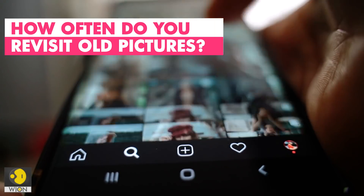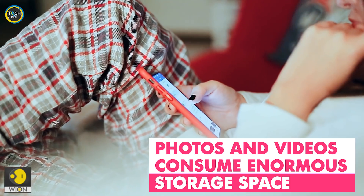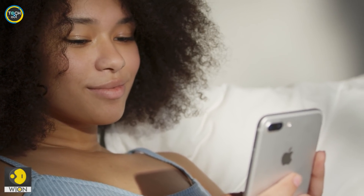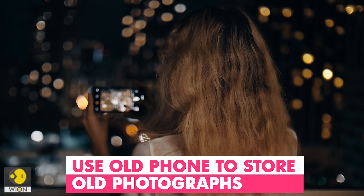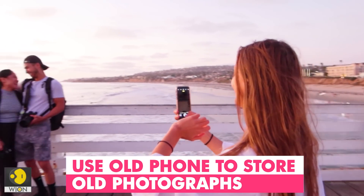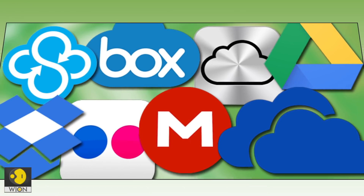Moving on to tip number two. How often do you revisit photographs from an old vacation or a party? For most of us, the answer would be rarely. But these photos continue to eat into the storage space on our existing phone. So I suggest that you turn your old phone into a storage device for your photos and videos. You can transfer old multimedia content from previous holidays or celebrations to the old phone and enjoy a lot of extra storage on your current phone. Are you wondering why you should do this instead of simply taking a backup on cloud? Well, the free version of cloud storage in most cases comes with a limited storage capacity, so it's better to use it judiciously for things that you may need to fetch now and then.